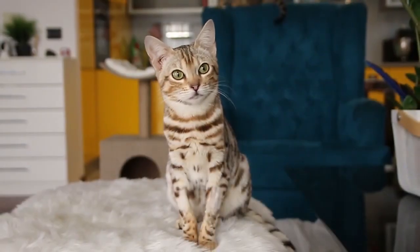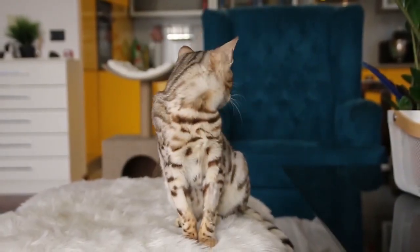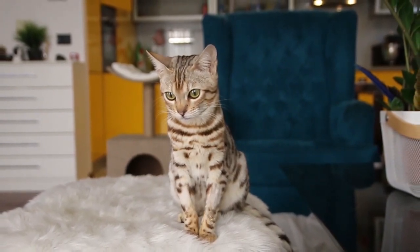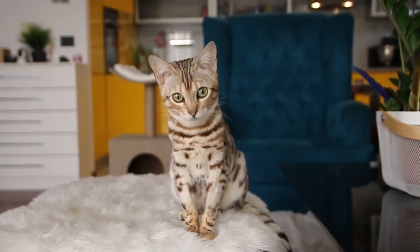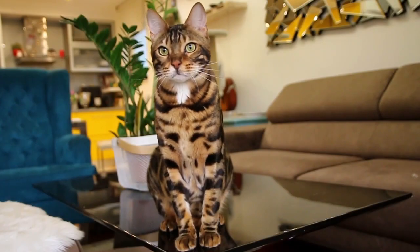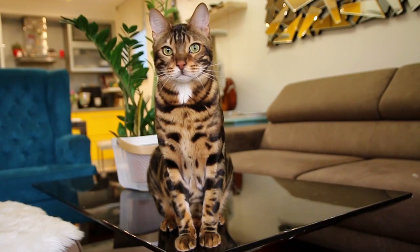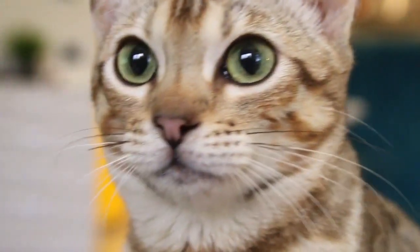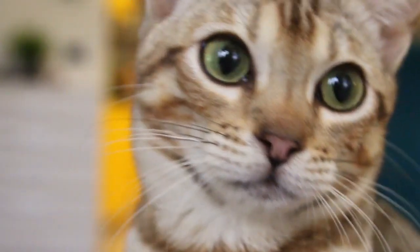Number six: Bengal cats are good at learning tricks. Much like dogs, they are easy to train and can be taught basic tricks such as sit, lay down, and high five. But they can also learn how to open doors, turn light switches on and off, and even lift up bin lids.